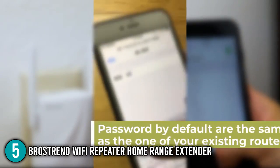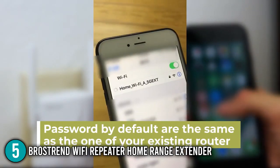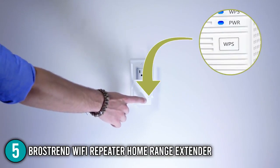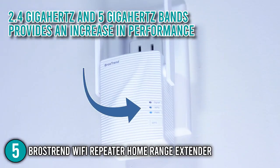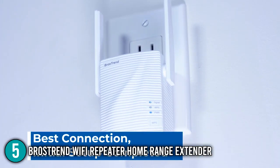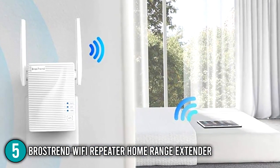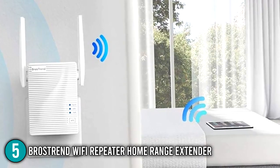Both phones recorded extremely strong speeds in testing closer to the Bros Trend AC-1200, clearly showing that having one router on both the 2.4 GHz and 5 GHz bands provides an increase in performance. Considering its inexpensive pricing and mid-range specification, the Bros Trend Wi-Fi Repeater Home Range Extender performs admirably. For that, we placed it at number five on our list.